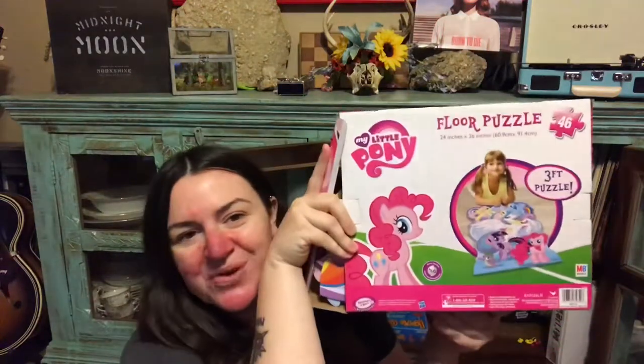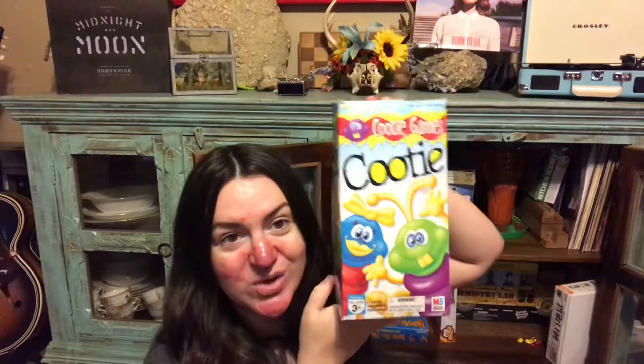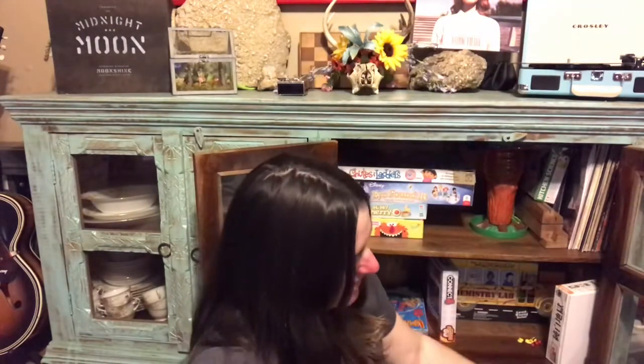This is just a big floor puzzle the girls' aunt and uncle got them for Christmas — they love it and put it together all the time. Next is Don't Spill the Beans, which I got at the thrift shop for about a dollar. I really like it: it teaches taking turns, balance, coordination, and problem-solving — figuring out where to put the bean so it doesn't tip the pot. It also teaches basic physics, which might be a stretch, but we'll go with it.